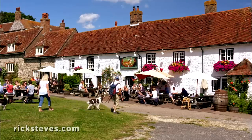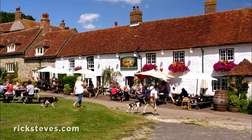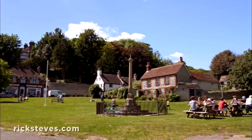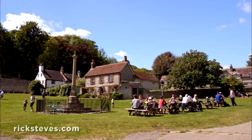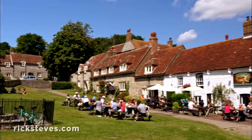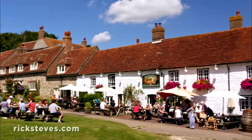When hiking in England, it seems you're never far from a friendly pub. By the way, we're here in August. I like England in peak season — long days, best weather, and there are enough people out for things to be lively, but never really a crowd problem.